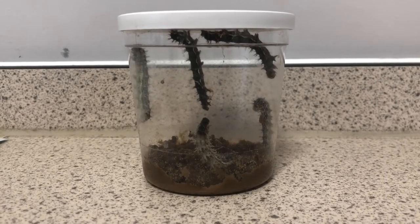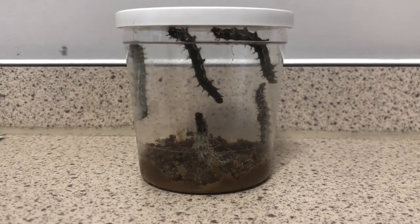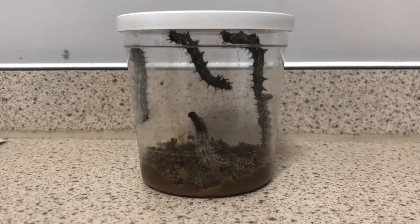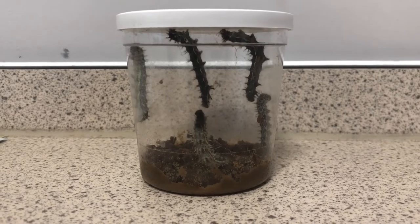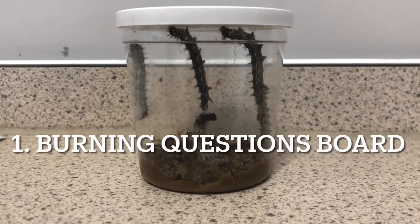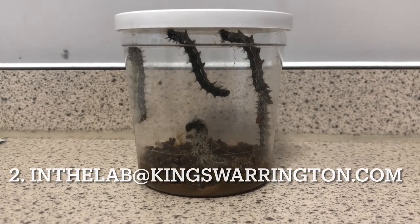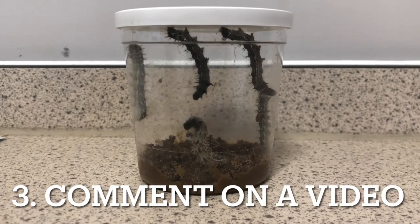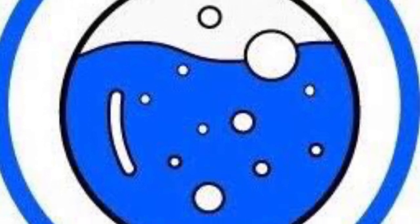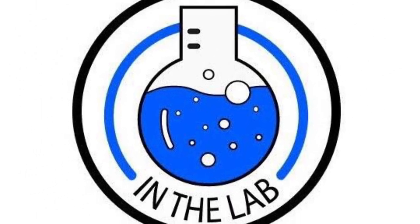I hope you've enjoyed it so far. If you do have any questions about these caterpillars or indeed about any aspect of science, do let us know. There are three ways you can send us questions. There will be some special question and answer sessions coming very soon to the In The Lab channel. You can put your questions in the burning questions board on the science corridor, send them to inthelab@kingswarrington.com, or leave them in the comments to any of our videos. See you next time!